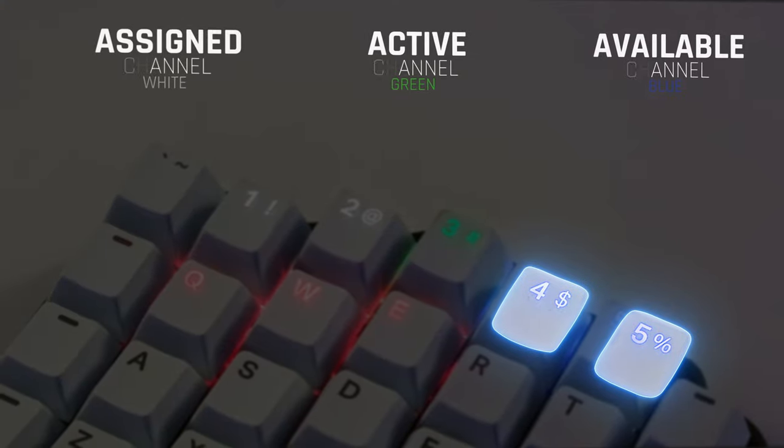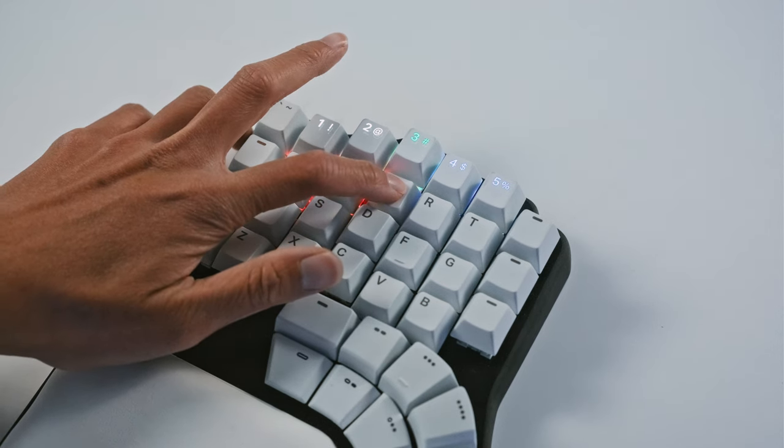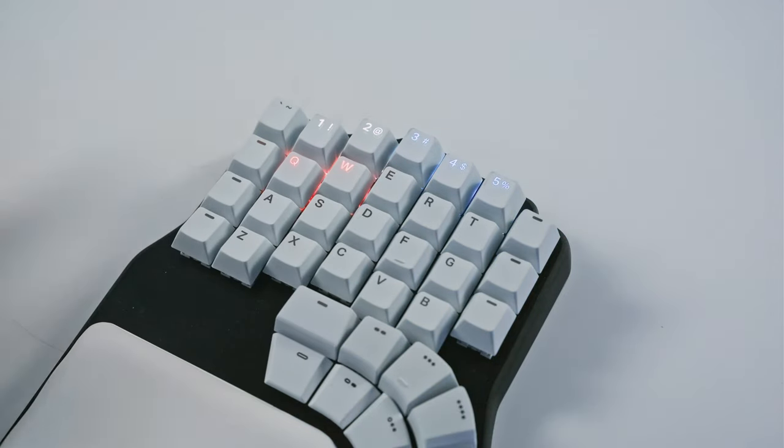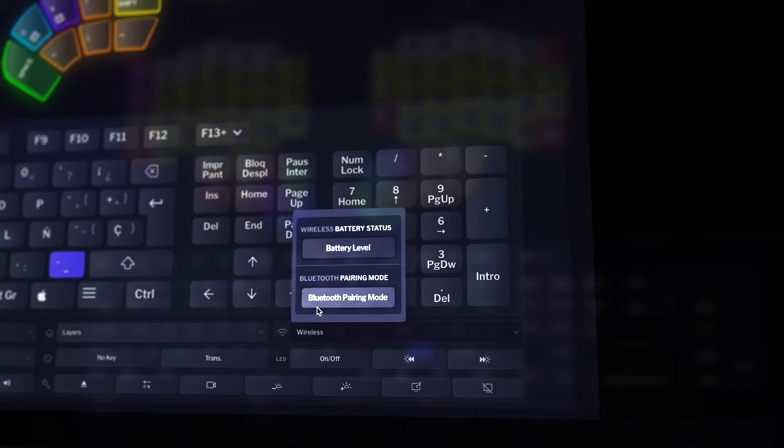Blue means available channel, white means assigned channel, green means active channel, and if you hold the red key under each channel, it'll reset it. You can also access the Bluetooth pairing mode by pressing the Bluetooth pairing key, which you can assign in Basecore.